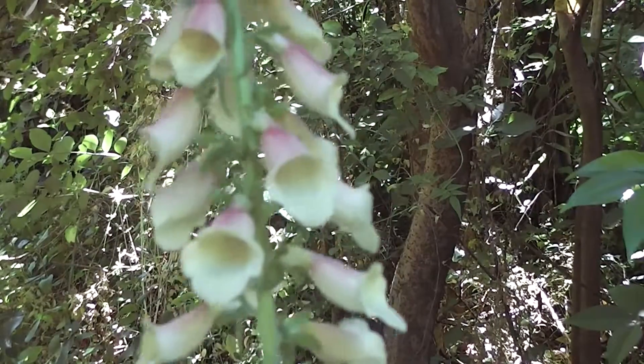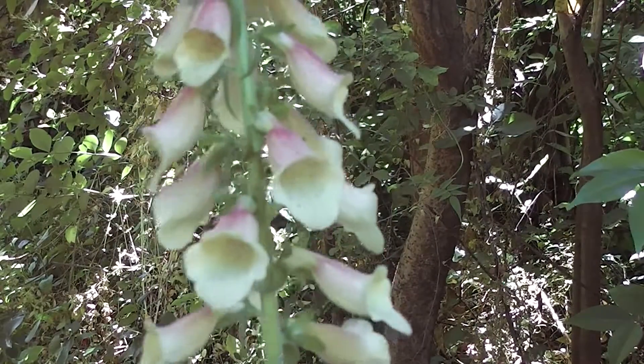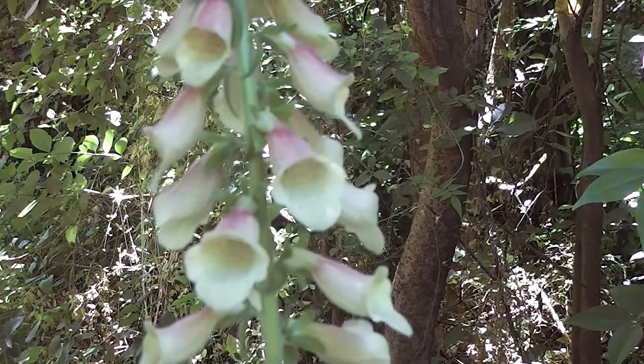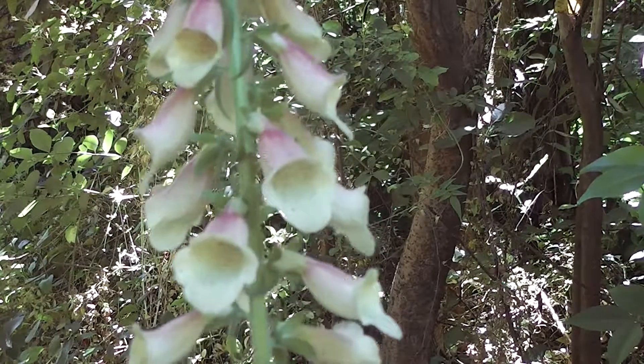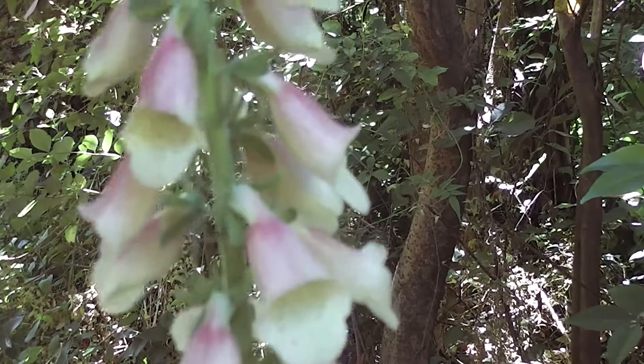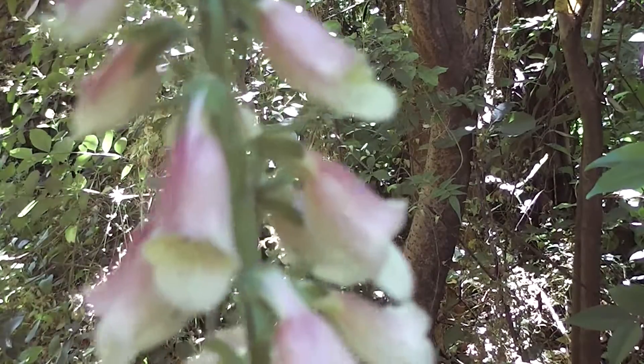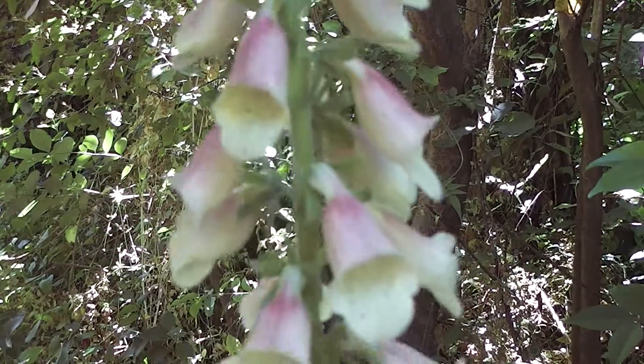Was it van Gogh who, when he used to paint his almond blossoms, saw a yellow haze over everything? I think I read on the internet once that the yellow haze he saw — which you can see in his paintings of almond blossom — is due to digitalis and digoxin affecting his vision. I don't know if that's true.